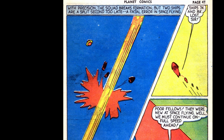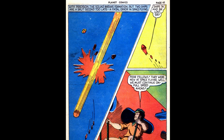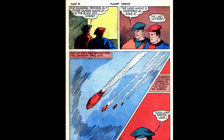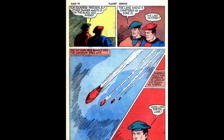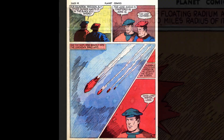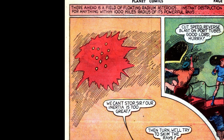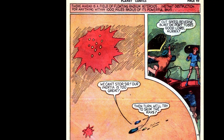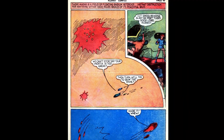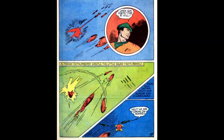We flip the page and see the squad break formation, but oh no — two of the ships are too slow. Ships 7X and 8X are destroyed. Apparently Cole has no time for this, offering a brief 'Well, those were the new guys, we gotta continue on.' On the next page the squadron proceeds, entering Zone 10, known as the last outpost. Cole's eyes harden as he looks at his TV screen and calls his assistant over. We find out ahead of them is a field of radium asteroids — instant death to anything within a thousand miles. The ships cannot stop in time, so Cole orders a radical turn to skim the rays from the asteroids, narrowly avoiding them.